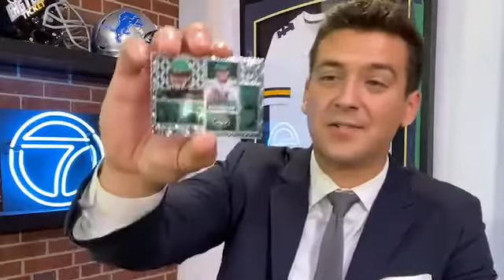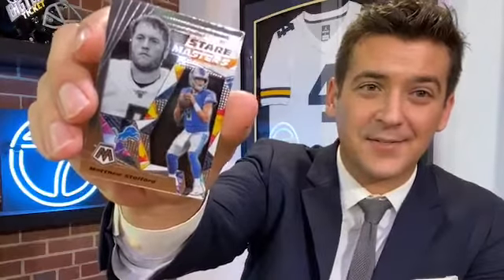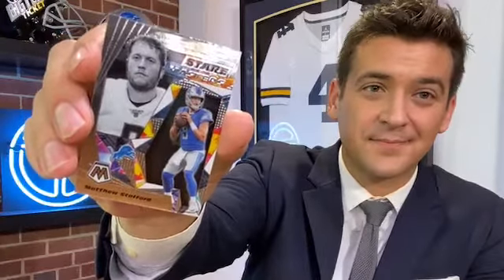We got the Montage Darnold prism. Now Matthew Stafford Stare Masters. And here's our first Justin Herbert card — NFL debut rookie. Michael Pittman Jr. And here is Justin Jefferson, of whom we got the autograph redemption card. Terry wants to know if I still have that Gordie Howe-Yzerman-Zetterberg triple jersey card — I do.